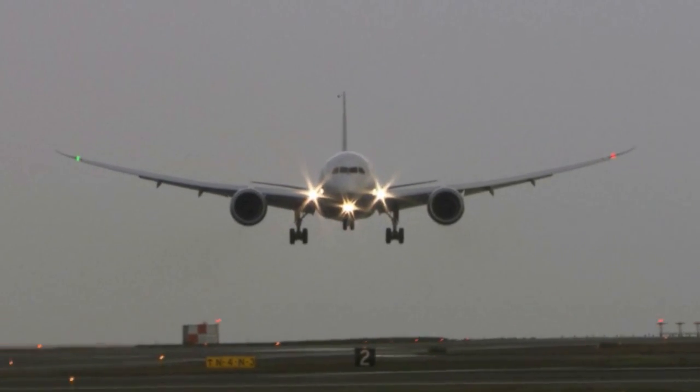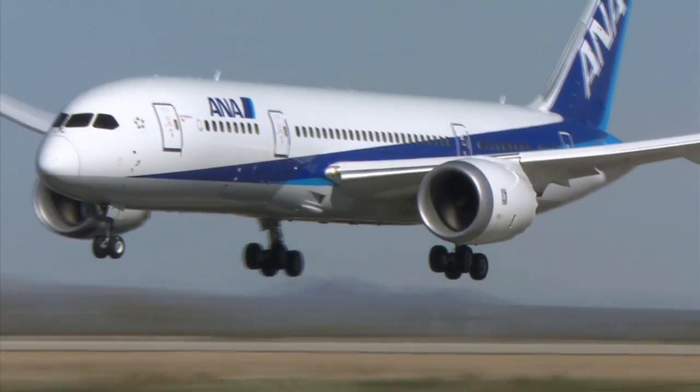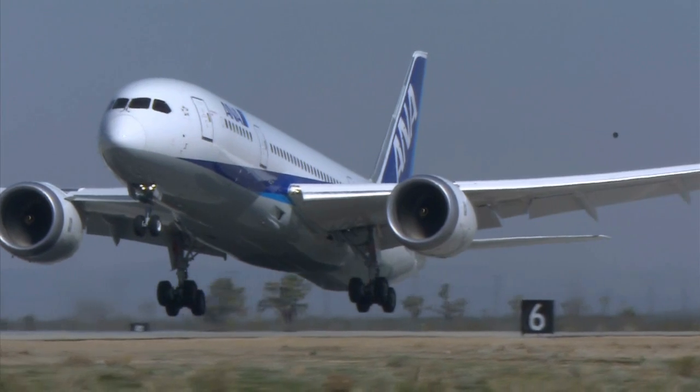Upon landing, the 787 had to handle fierce crosswinds, wet runways, or just fly repeated passes to test for ground effects. This is all done to demonstrate the robustness of the airplane in the event of almost anything that could happen to it.